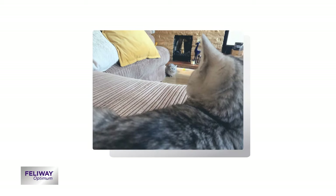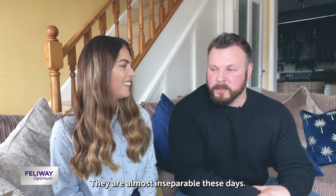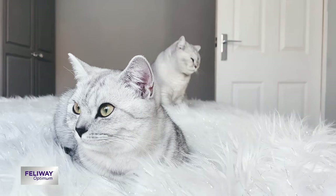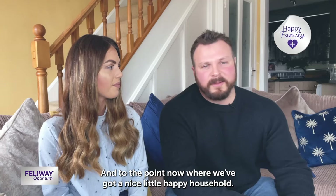We went from me basically having to chaperone Snowbell to them being almost inseparable these days. And the litter tray issue is just non-existent now. It gives such a nice, calming influence to both of them and just really settled everybody down, to the point where we've got a nice little happy household.